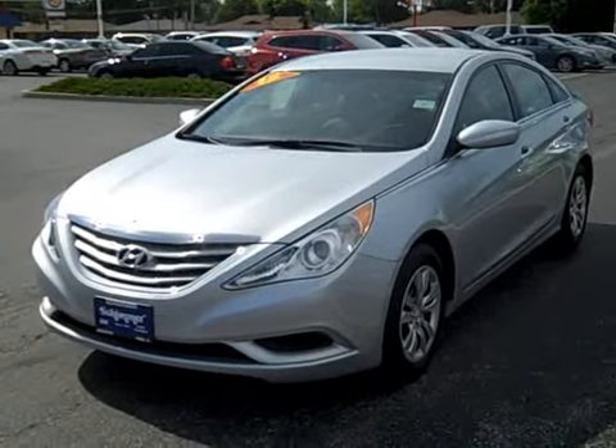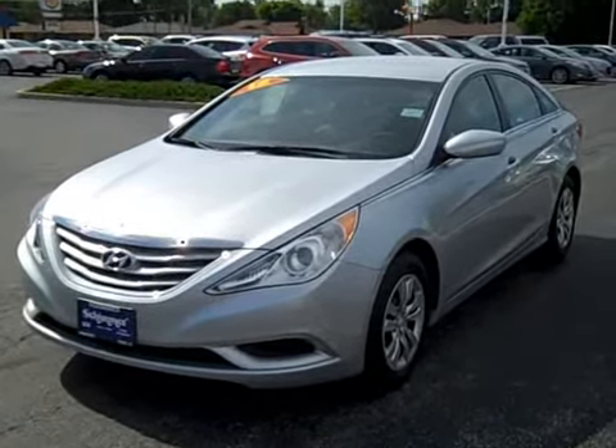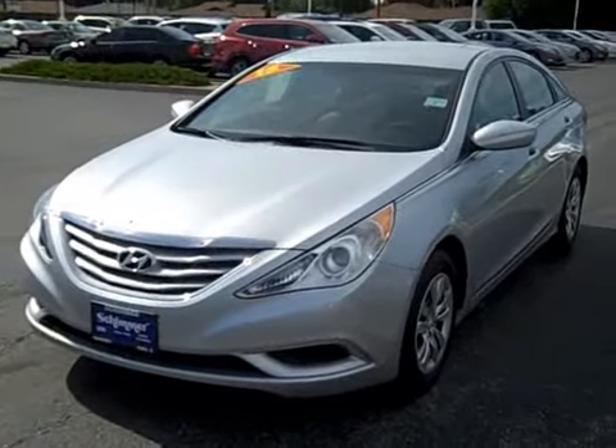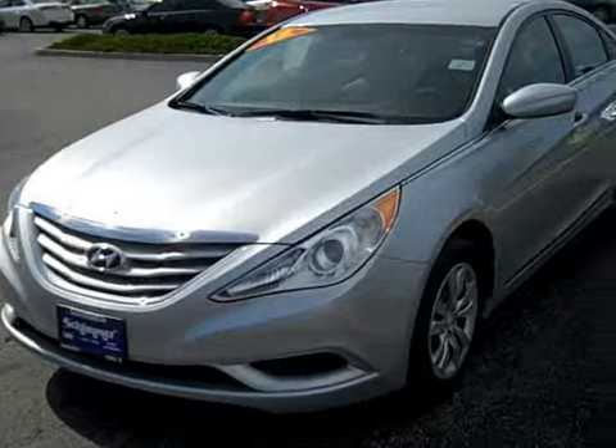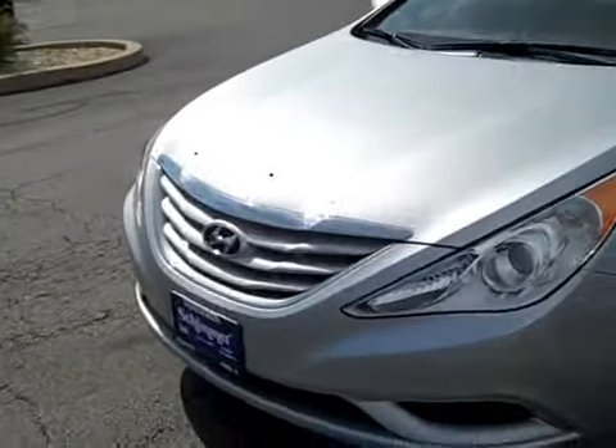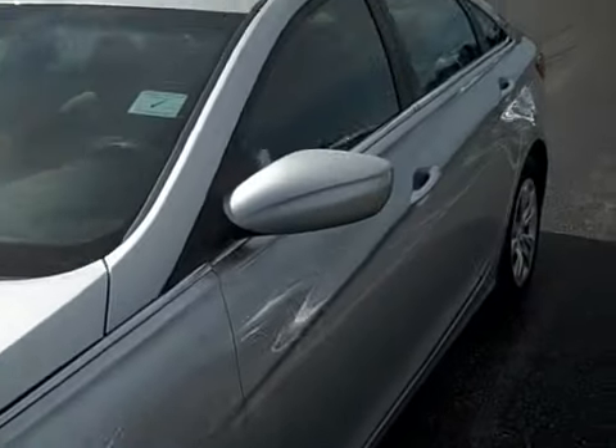17,000 miles, perfect condition, excellent history report with no accidents, tons of bumper to bumper warranty. You're gonna get up to 60,000 miles bumper to bumper and it is in fantastic condition — I do not see any dents or dings on it at all.